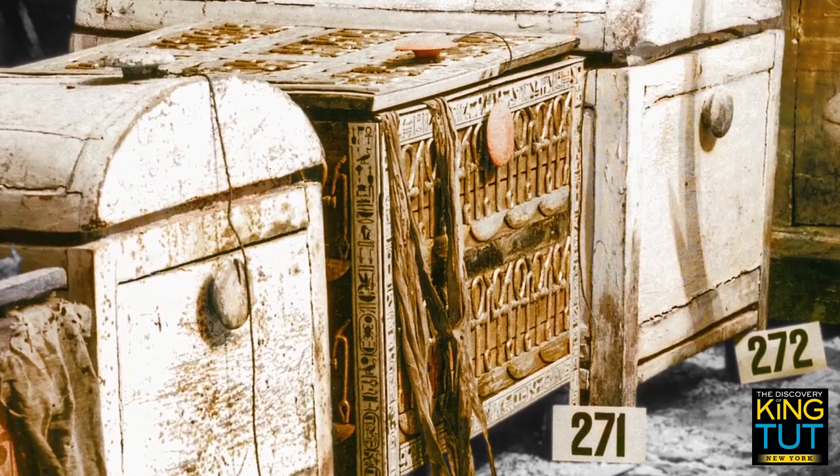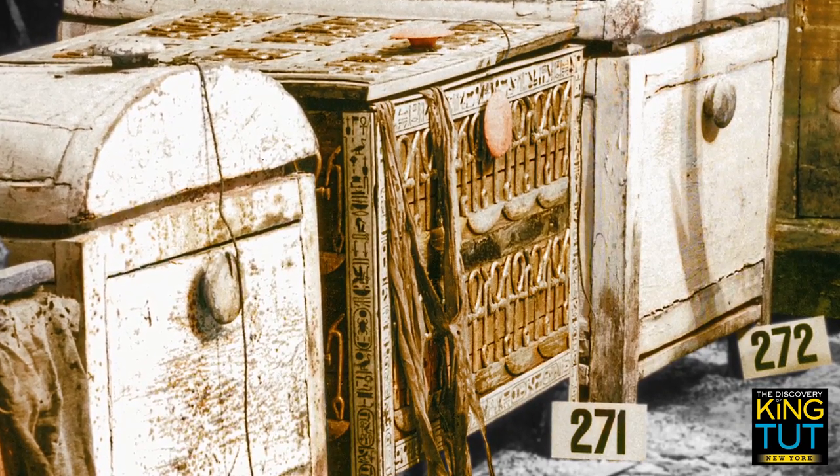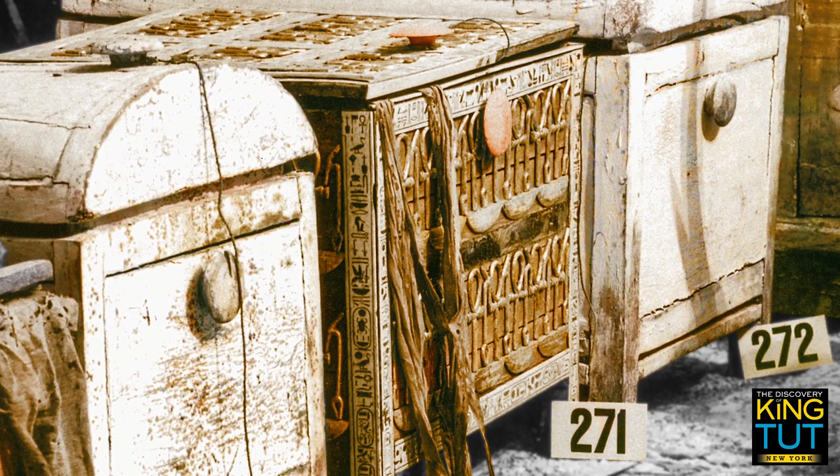Also among the contents are precious stones and inlays, necklaces, a solar hawk, finger rings, bracelets, earrings, mirror cases, and even painted and gilded sandals.